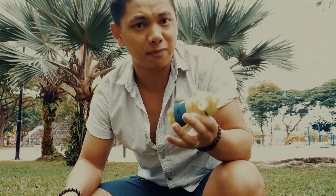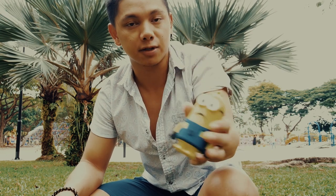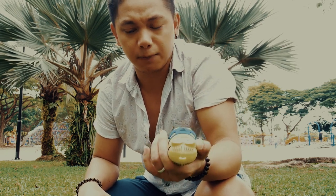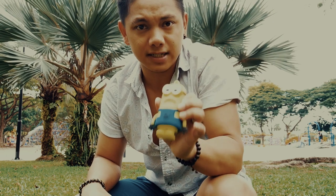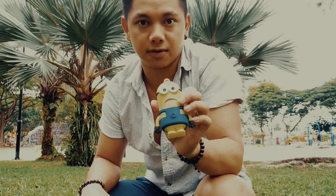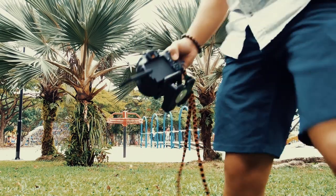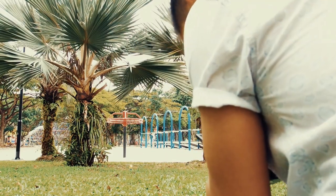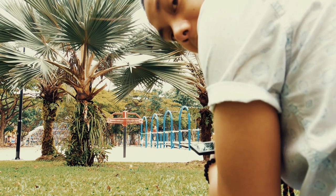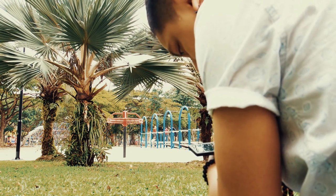Before anything else, I'd like to show you my secret weapon. I use this minion — Bob or Kevin, I'm not sure. I'm going to place this thing somewhere where I want to sit or stand, focus on it, and lock the focus, just to make sure I won't get blurry shots. So this minion will pretend to be me. Wherever that minion is, I'll make sure to get to that same spot so that I, being the subject, will be in focus.